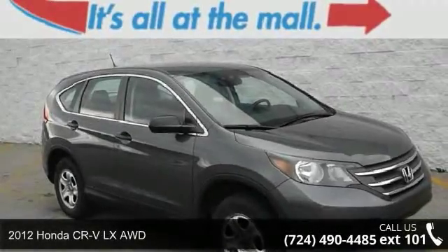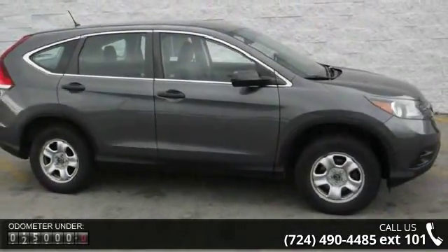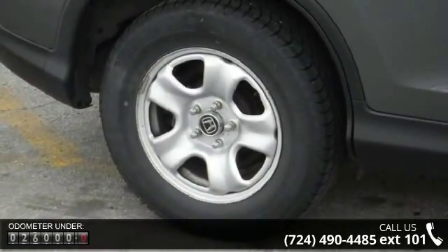Check out this 2012 Honda CR-V. If you are looking for an automobile with great features, look no further. This vehicle comes with a reliable four-cylinder engine, connected to a smooth shifting automatic transmission.